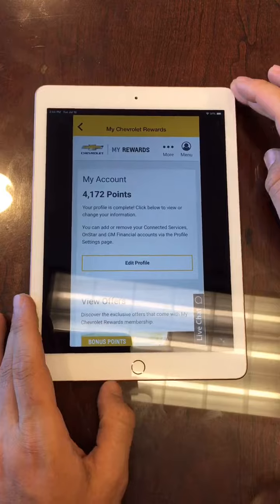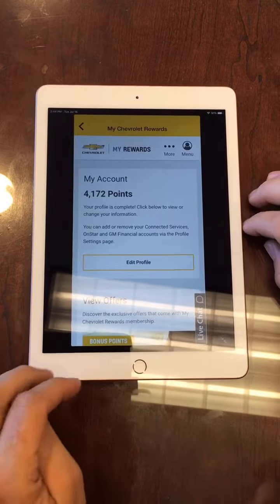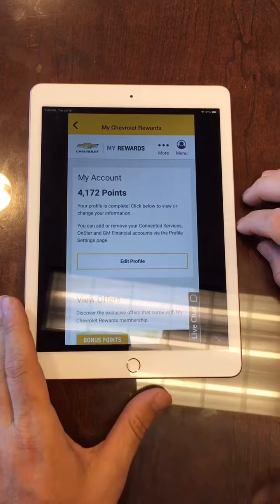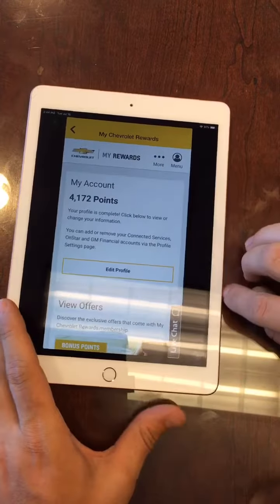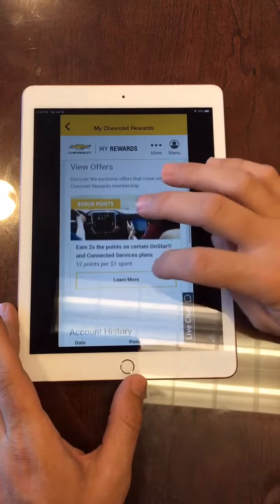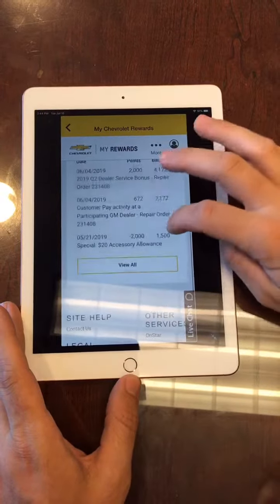What I'll explain to you about these points is you can use them for oil changes. You can use it when you even purchase a car to get some money off a vehicle purchase. You can even use it to buy accessories, which is also cool for me because that's one of the most popular items we do here at Harbin — selling accessories with our Chevy points.